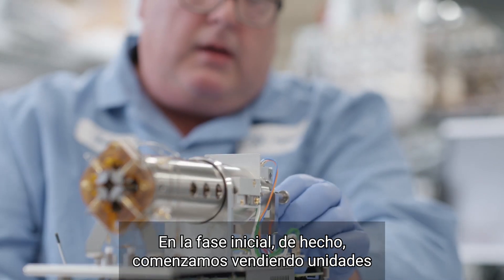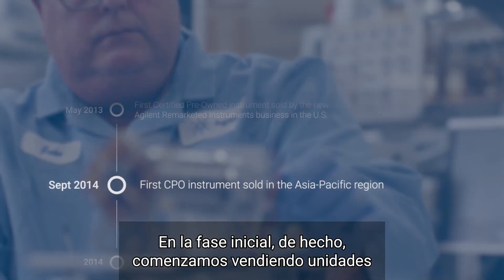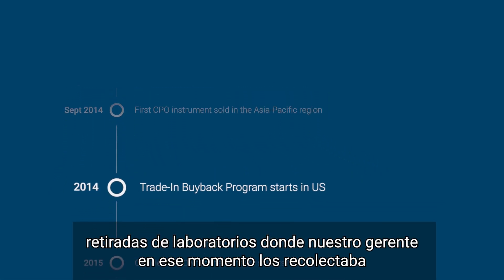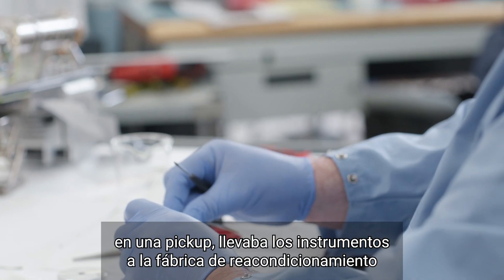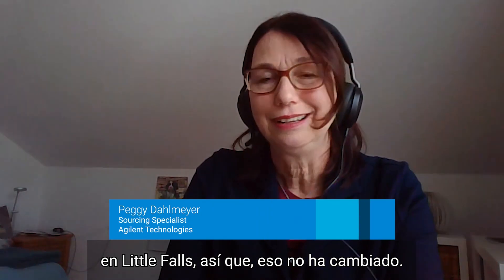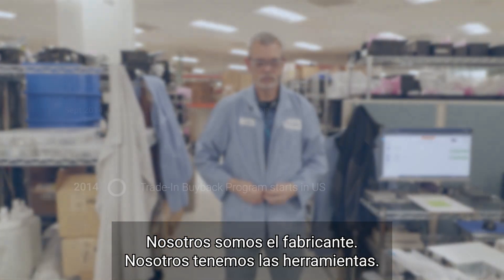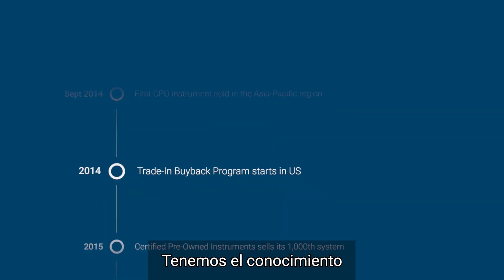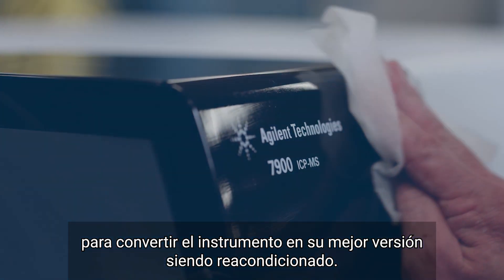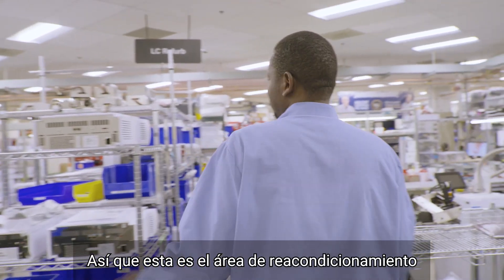In the initial phase we actually were selling units that were taken back from lab cleanouts, where our manager at that time drove out with a pickup truck, took back the instruments where they were refurbished in Little Falls. So that has not changed — we are the manufacturer. We have the tools, we have the people, we have the knowledge to make it the best instrument it can be when it's refurbished.